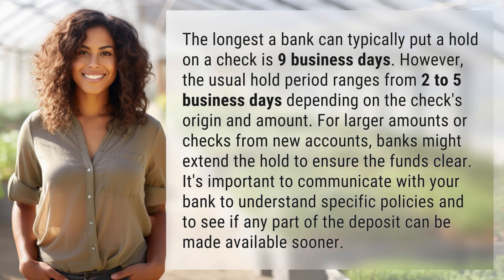The longest a bank can typically put a hold on a check is 9 business days. However, the usual hold period ranges from 2 to 5 business days depending on the check's origin and amount. For larger amounts or checks from new accounts, banks might extend the hold to ensure the funds clear. It's important to communicate with your bank to understand specific policies and to see if any part of the deposit can be made available sooner.